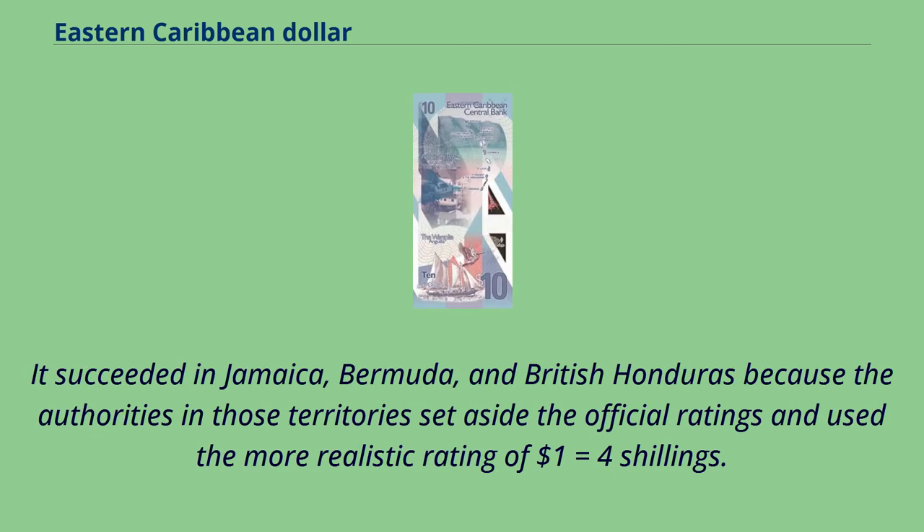It succeeded in Jamaica, Bermuda, and British Honduras because the authorities in those territories set aside the official ratings and used the more realistic rating of one dollar equals four shillings.